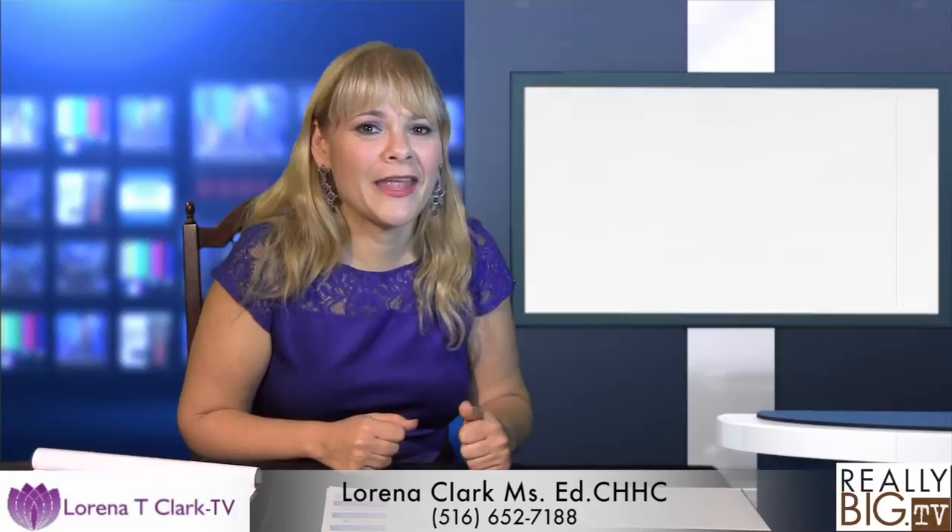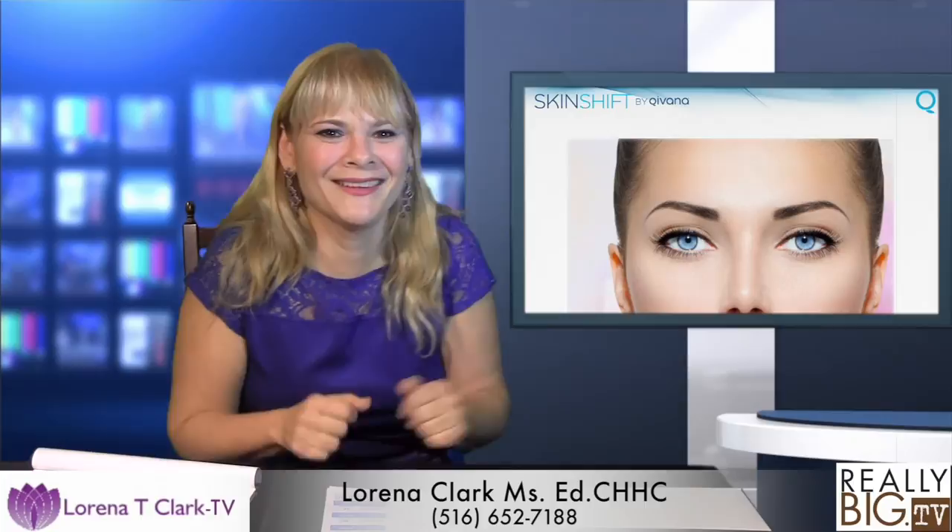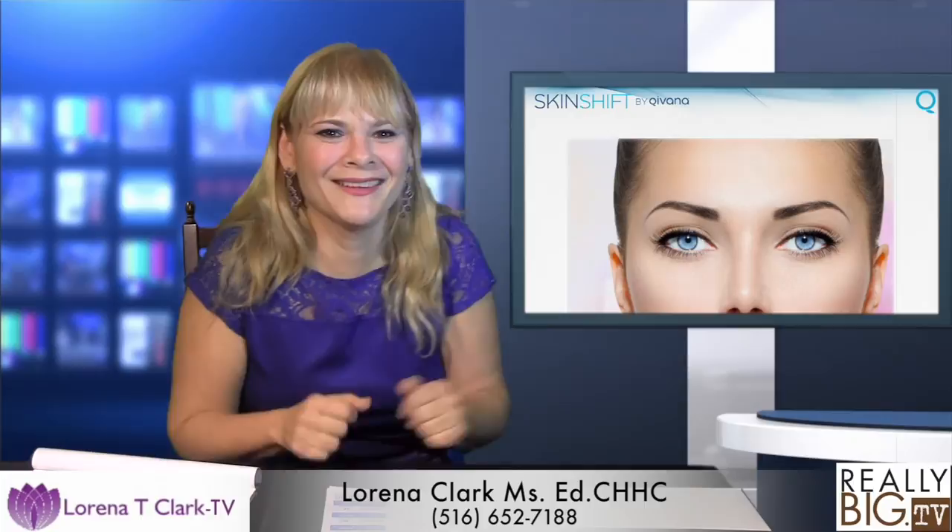I'm looking forward to helping a lot of people look younger. A lot of spas and estheticians are going to start carrying this because it's a great system — very economical and it works. If you go to the webpage you're going to see amazing testimonials. That's the Skin Shift for you, and that is the one I'm the most excited about, because everybody has skin, and if you have skin you have to see me.